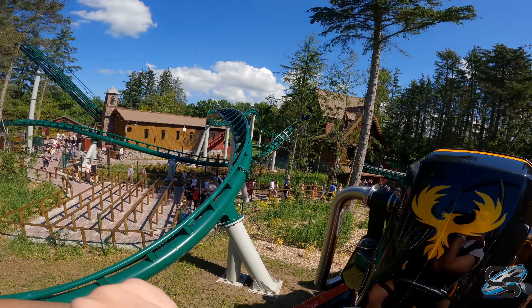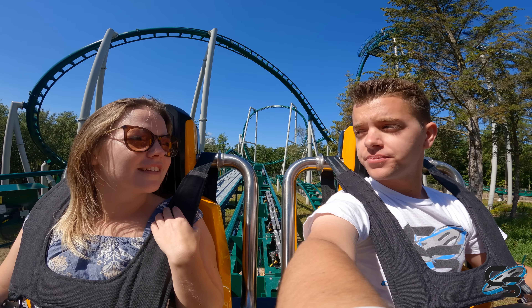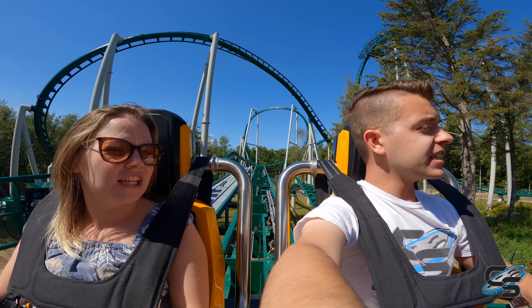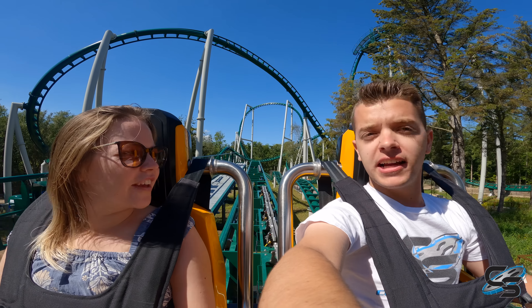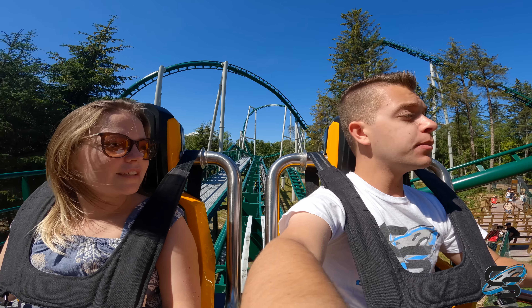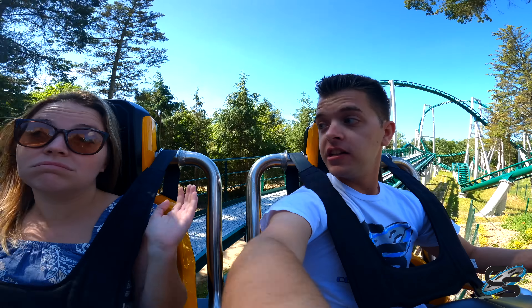Take a look at this angle — like, that is freaking nuts. It's giving me RMC vibes with the way they contort the track, the profiling and stuff. Vekoma is obviously doing some really good stuff and we're seeing a lot more of it in Europe. I just wanted it to run a little faster — though to be fair, we are riding this in the morning, so it's very possible it will speed up later.